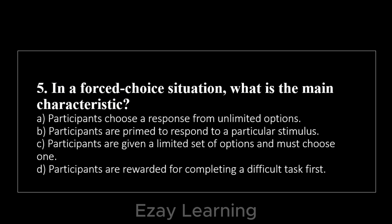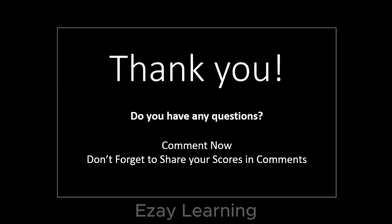In a forced choice situation, what is the main characteristic? — Participants are given a limited set of options and must choose one. This was all for today. Thank you for watching.